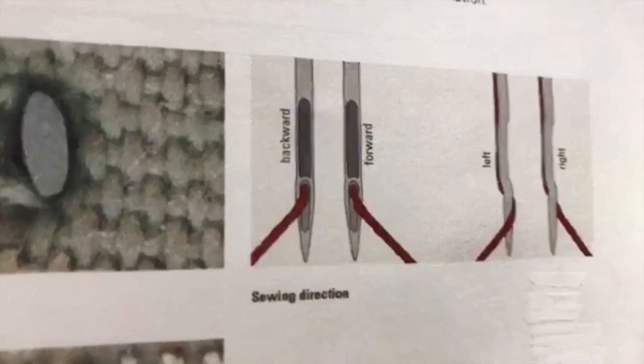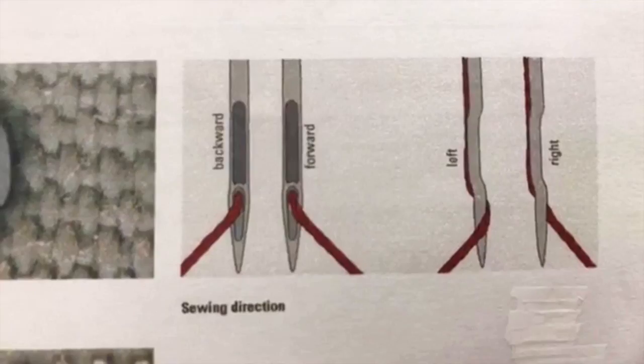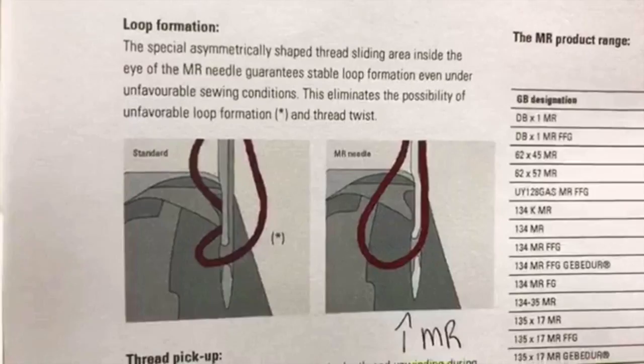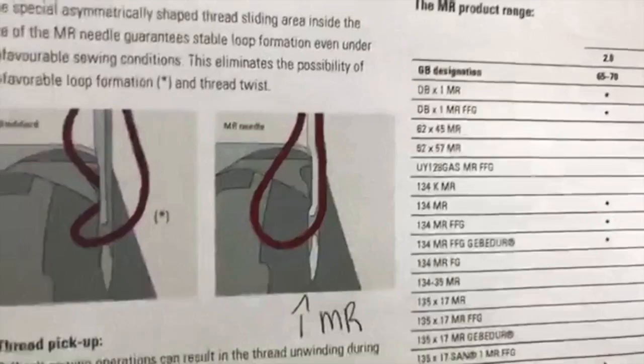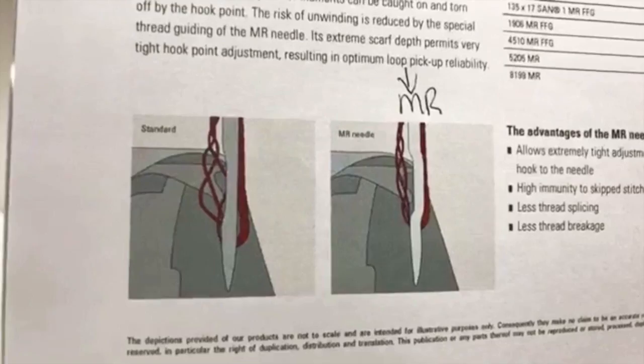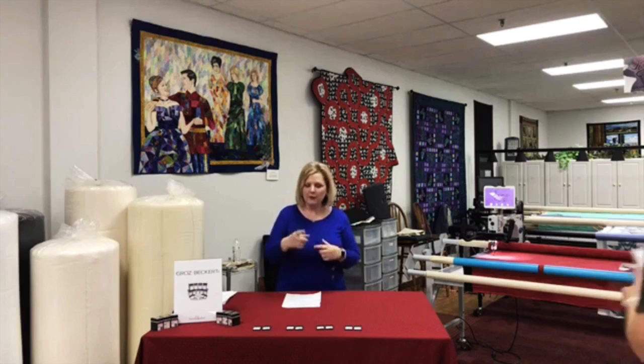The next feature is thread loading — you can see how the thread pulls through when the needle is changing sewing direction, whether the machine is going forward, backward, or left to right. After that is loop formation, which helps prevent the thread from twisting too much. On a standard needle you can see a twist where it's not catching properly, while the MR needle gives more of a loop to form the stitch. Finally, pickup — the larger scarf helps keep the thread from unwinding, holding the threads tighter together compared to a standard needle.